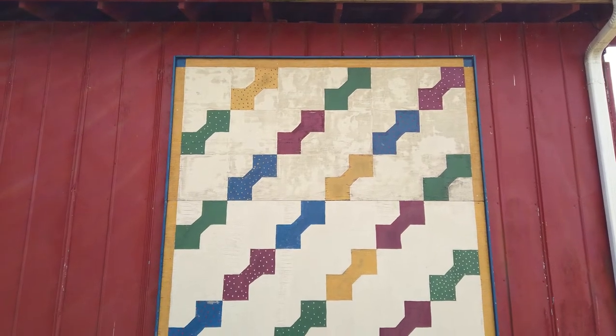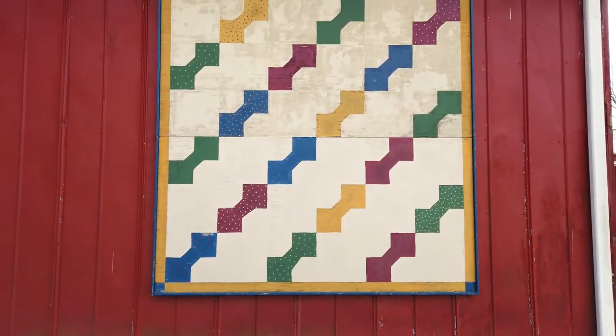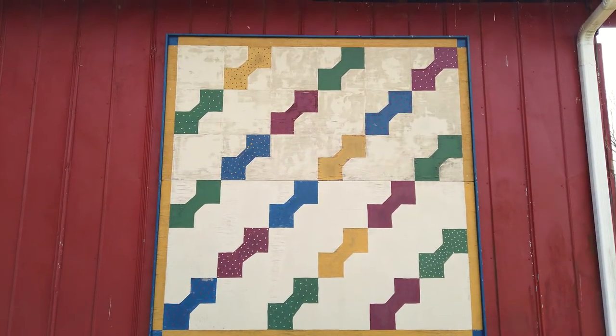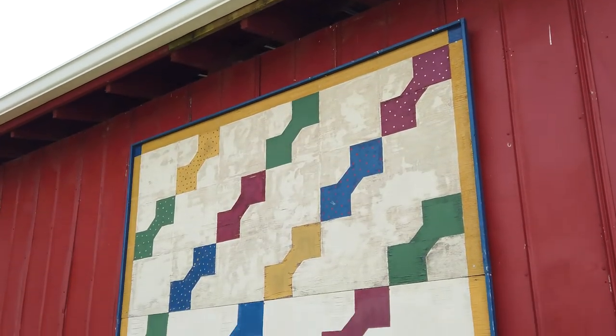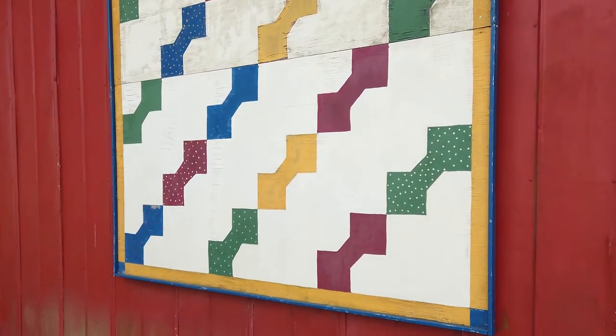Another unique feature of the Shipley barn is the quilt you see to my side. Quilts are very common across the United States and Canada and they're often just a piece of art — painted on the barn or on a separate sheet attached to the barn. They're often representative of the artist, a folk piece of art that adds a little bit of character and color to a barn.